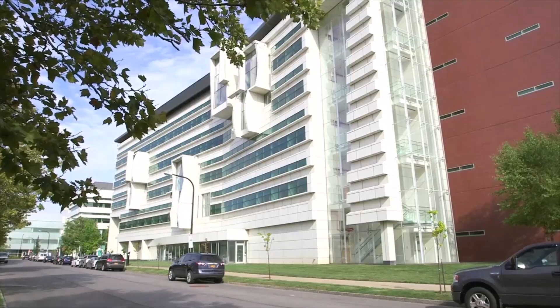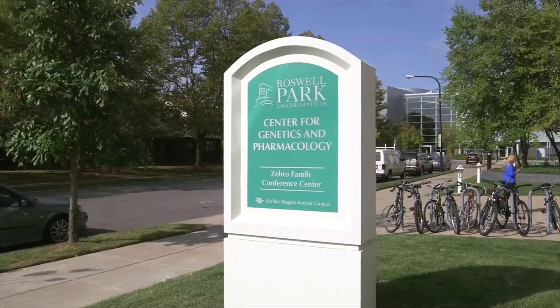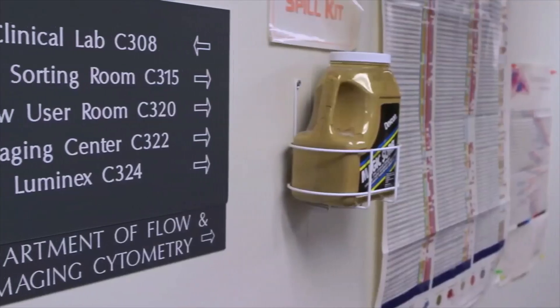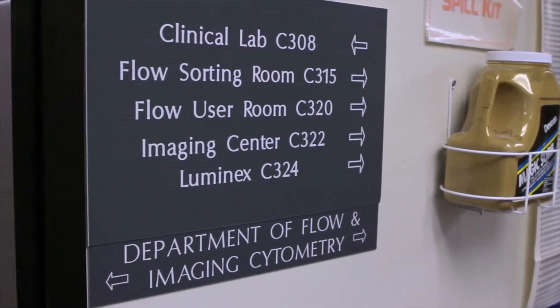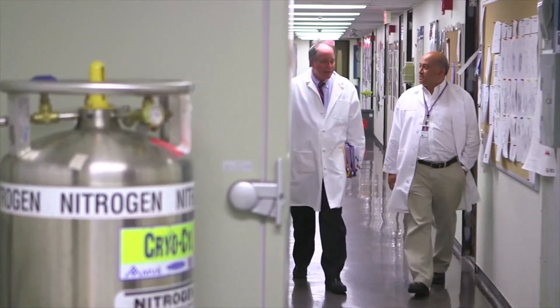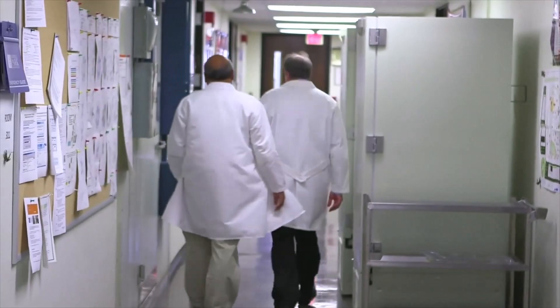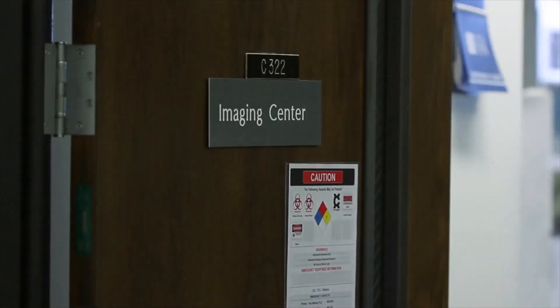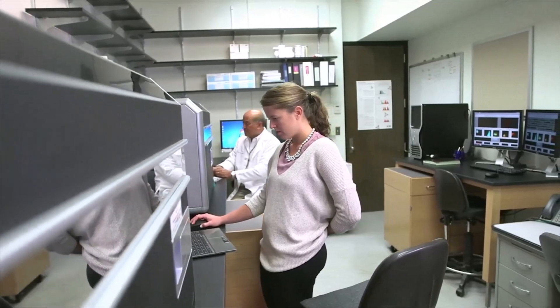We are a core facility at the Roswell Park Cancer Institute and in that capacity we serve a wide user base with different research interests, so we see lots of different applications of flow cytometry and imaging flow cytometry. Our goal is to really provide our user base with the best instrumentation, quality control of the instrumentation, and best practices in using the instrumentation.